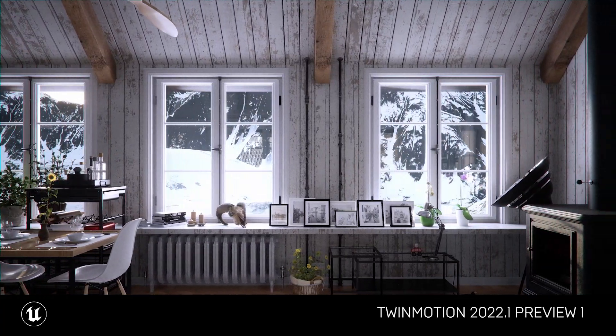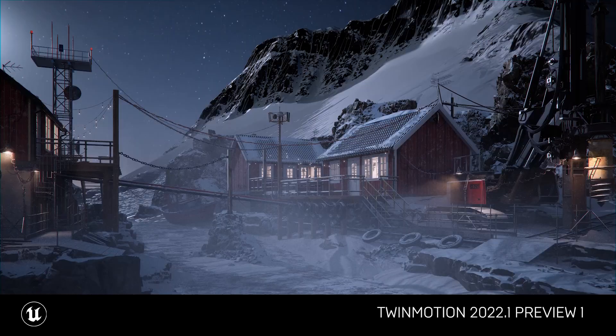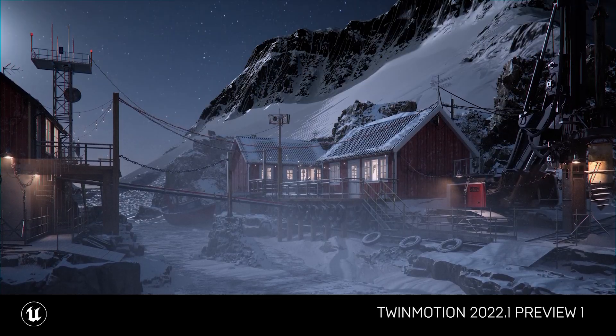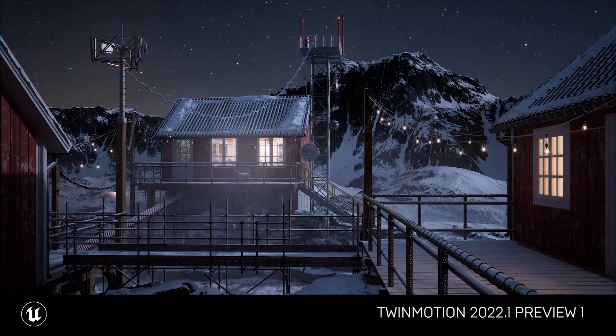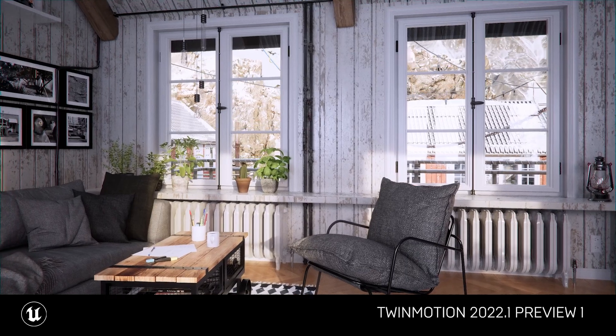Other than that, there is also HDRI Skies, which allows you with one click to change the whole scene from day to night and gives you a correct light representation inside your room or apartment.